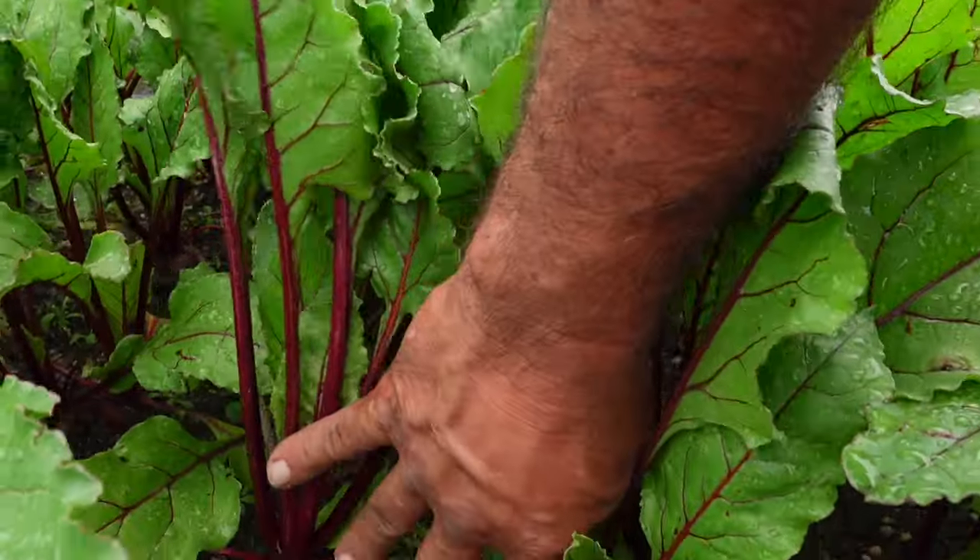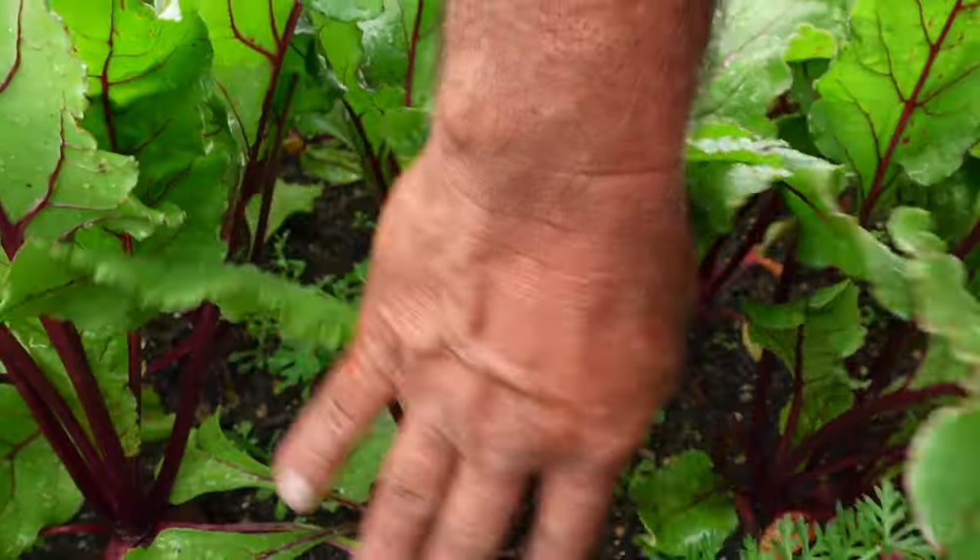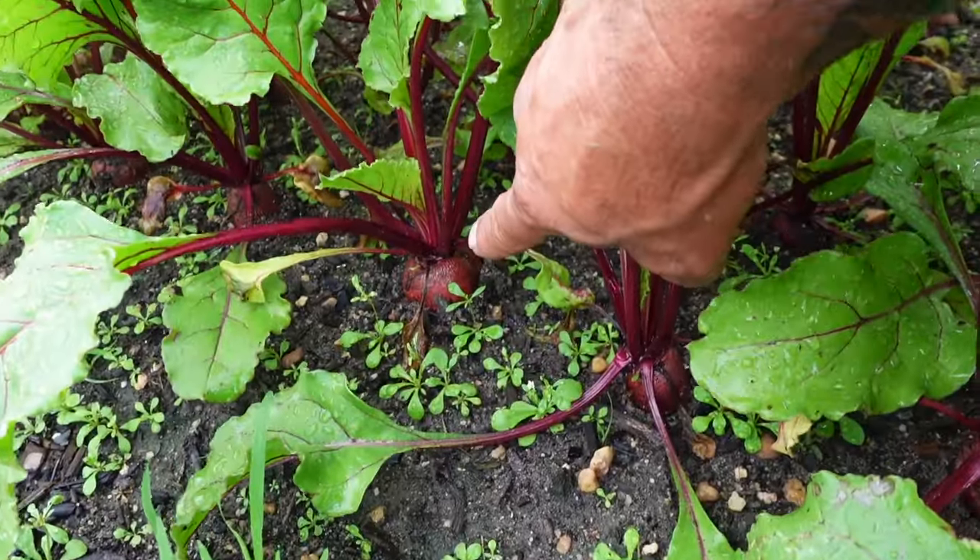Normally our beets don't get no bigger than just a hair bigger than a golf ball. I've got some out here that's probably ready to come out. We're going to be harvesting here probably this week when we go back to market. We're doing two markets one week, three markets the next. So every other week we're doing three markets, and normally we take anywhere from 10 to 20 bunches of beets per market. That's about the size that we like to harvest.